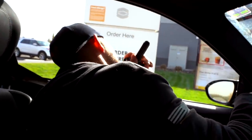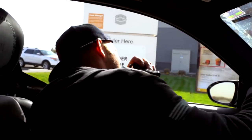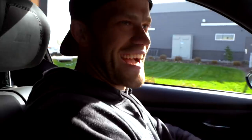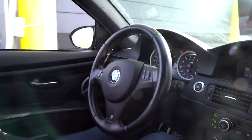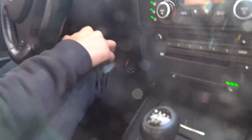Let's do the French vanilla — French vanilla iced, yes please. Medium — that'll be it. It's a little painful listening to new people take orders at the drive-through.